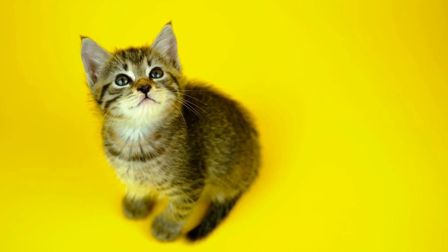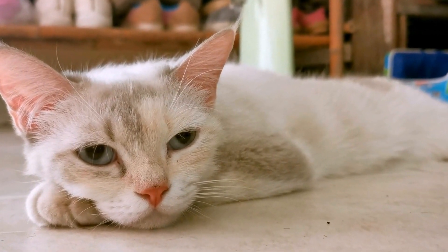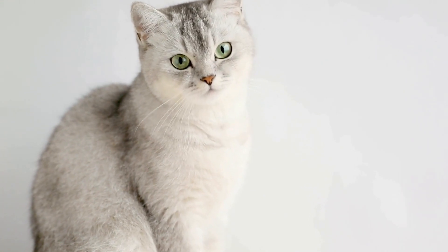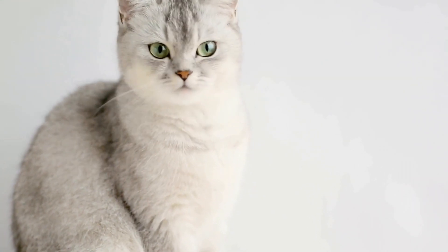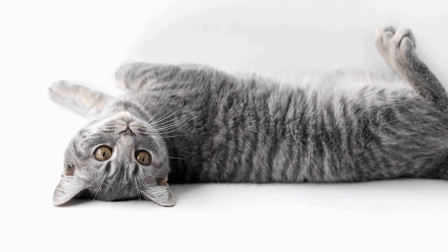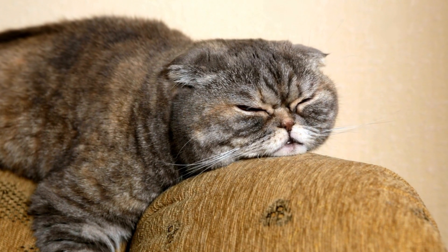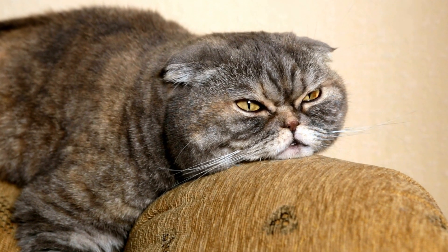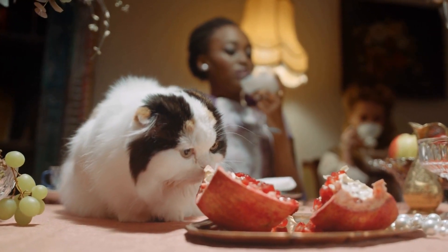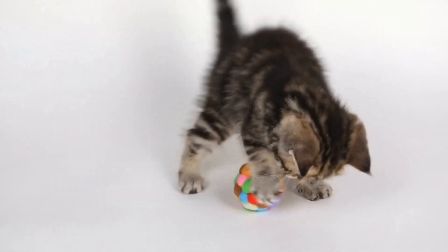Benefits of interactive apps for cats. One: mental stimulation. Cats are natural hunters, and interactive apps provide an opportunity for them to exercise their cognitive skills. These apps often simulate prey-like movements and sounds, which can keep cats engaged and mentally alert. Two: physical exercise. Indoor cats may not have access to outdoor spaces where they can freely roam and engage in physical activities. Interactive apps offer an alternative means for cats to burn off excessive energy and maintain a healthy weight. Three: bonding time. Playing together with your cat using interactive apps can deepen the bond between you and your feline companion, creating a shared experience that promotes trust and affection.